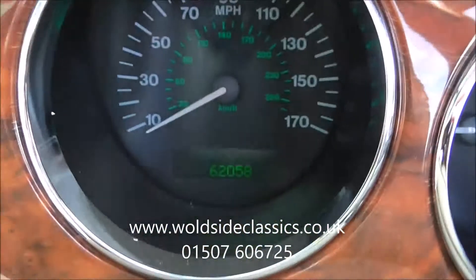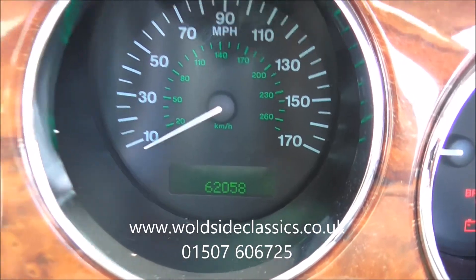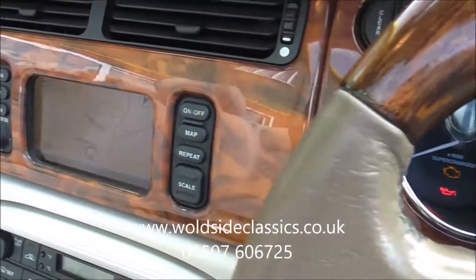You'll see the mileage on this car — 62,058 miles, supported by a full service history.